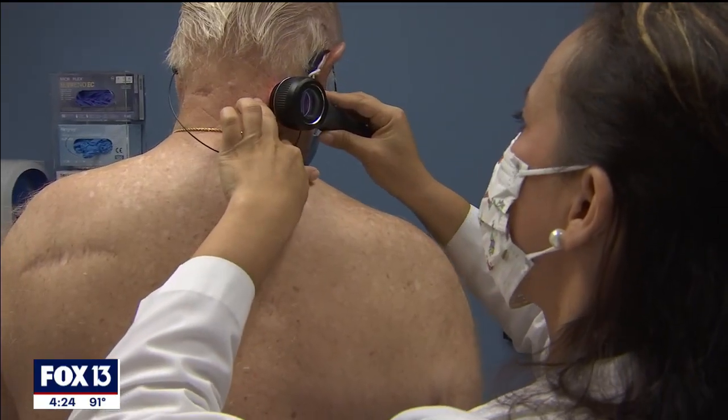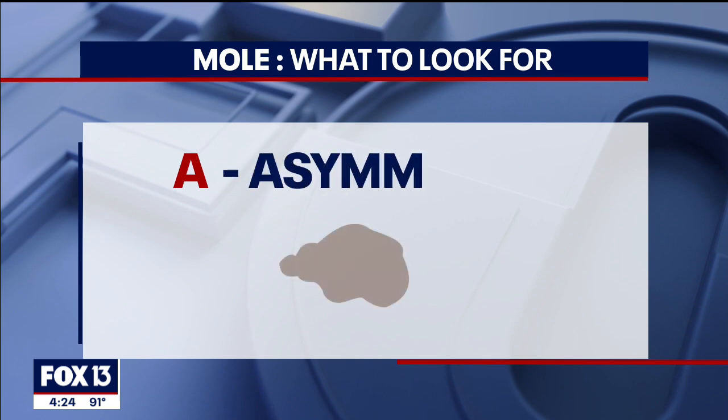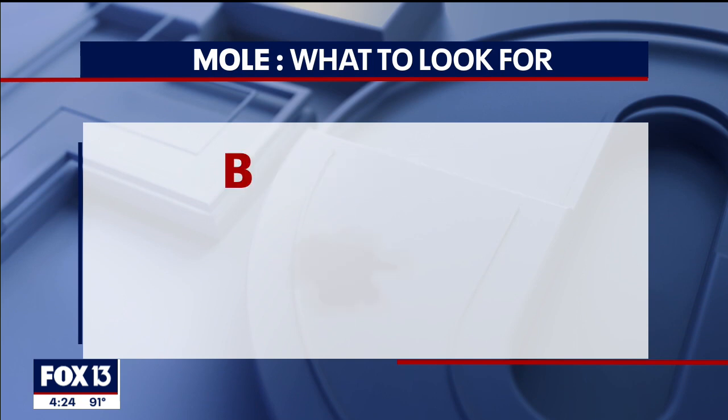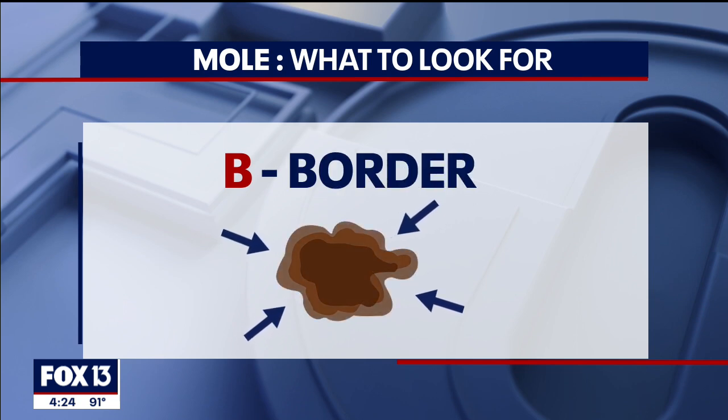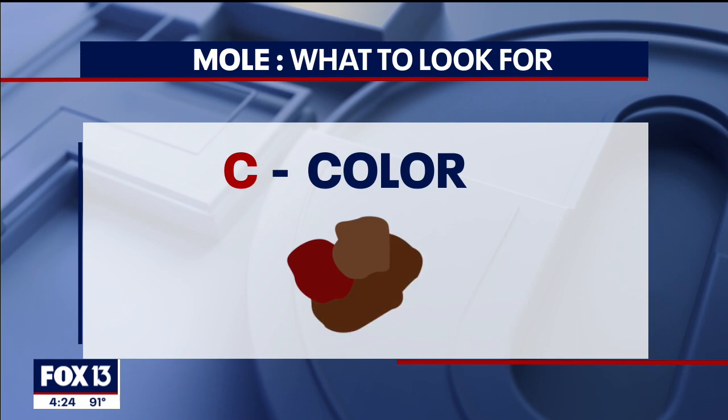Dermatologists use the ABCDE rule for checking suspicious spots. A stands for asymmetry, when one half is different than the other. B is for border, when the borders are not symmetric. C is for color — a mole should be a round brown mole, but if you see red or two tones of brown, that's a mole that needs to be evaluated.